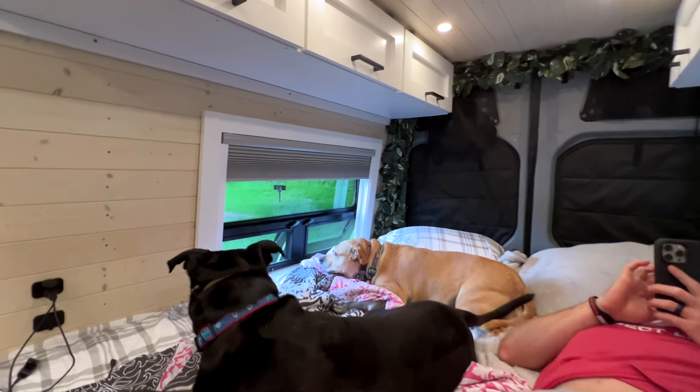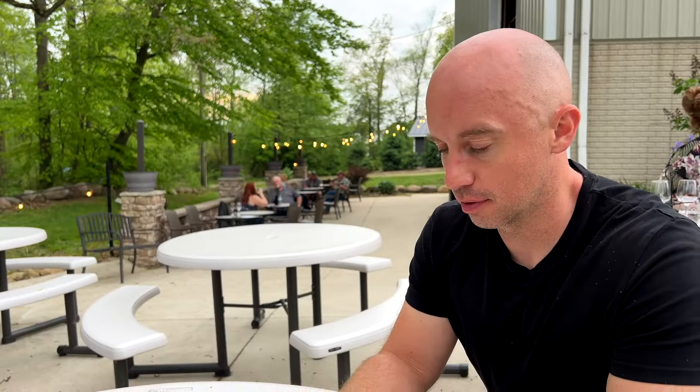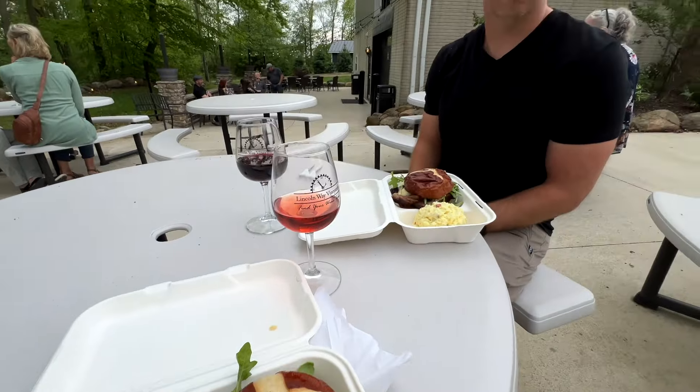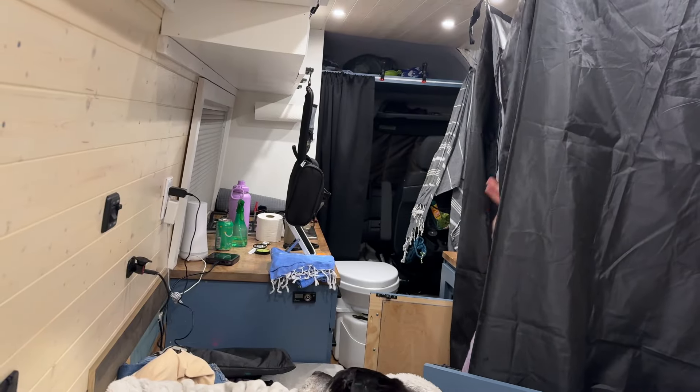After visiting the dam we relaxed in the van before heading to Lincoln Way Vineyards where we stayed for the night. We got some barbecue from the food truck and enjoyed some wine and live music before cleaning up and going to bed.